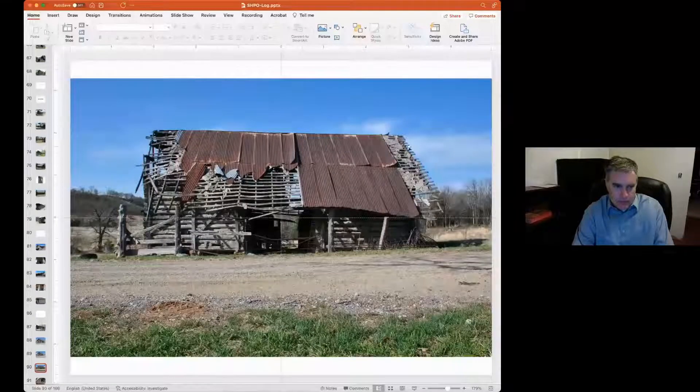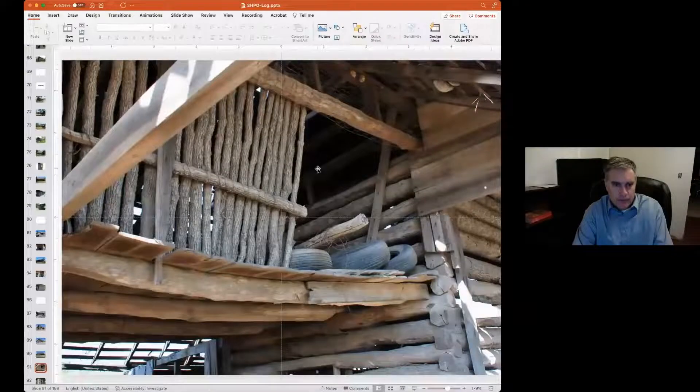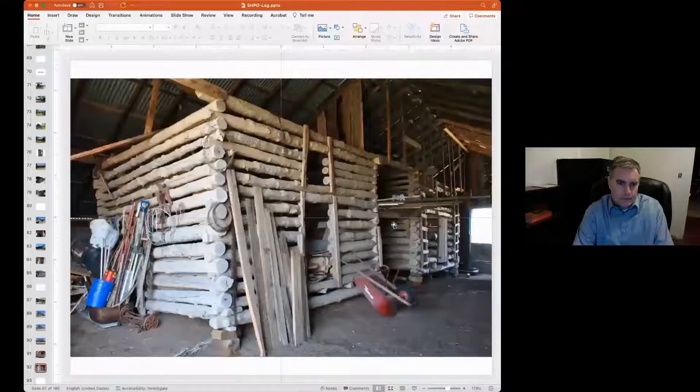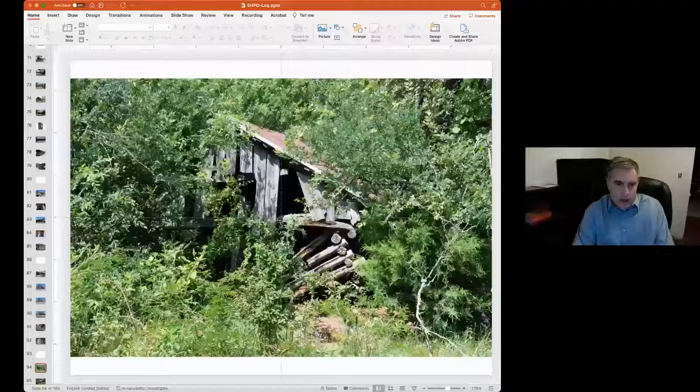Now, if you have a single crib, the addition to it is called a double crib. I'm going to show you a few double crib barns located in eastern Oklahoma. This one is hard to tell what it is until you go around it — and there you see the two cribs with a central passageway. If this were a dwelling, it would be referred to as a dog trot house. V notches on it — pretty ancient looking stuff.